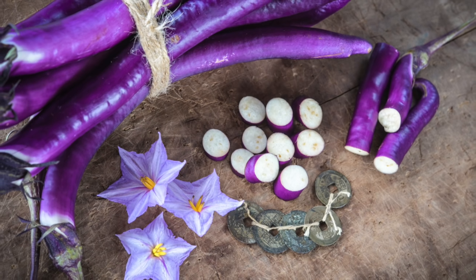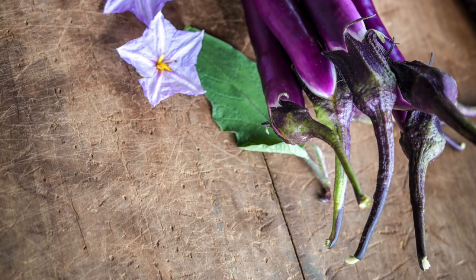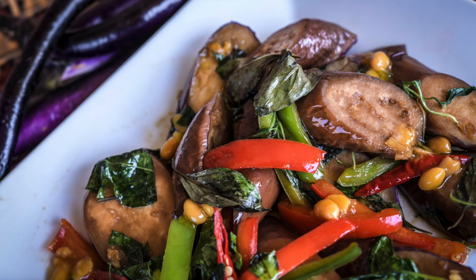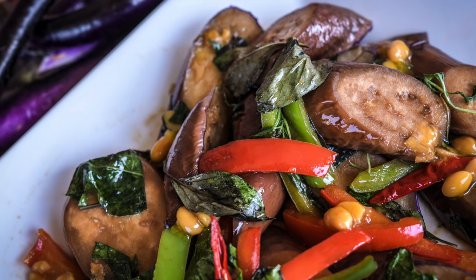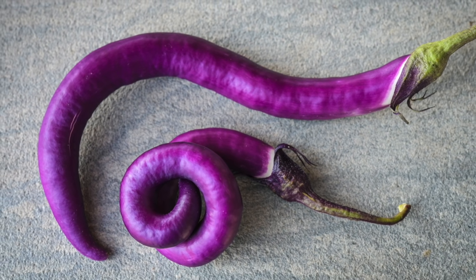Chinese string eggplant is hands down our favorite new eggplant — slender, tender, and oh so tasty. Sweet enough to eat raw in salads, it's a superior choice for sautéing, grilling, and stir-frying in the wok. The plants yield profusely, and we grow this East China variety almost year-round in our greenhouses.